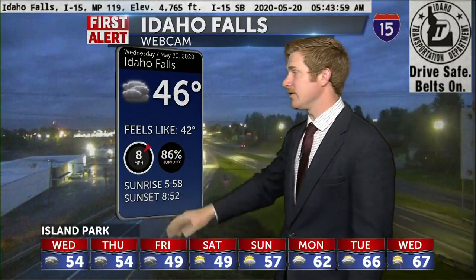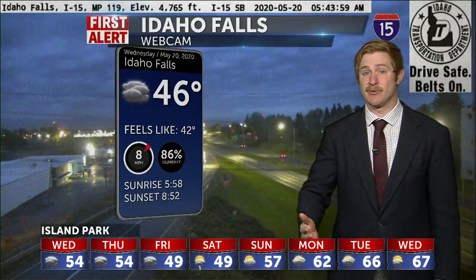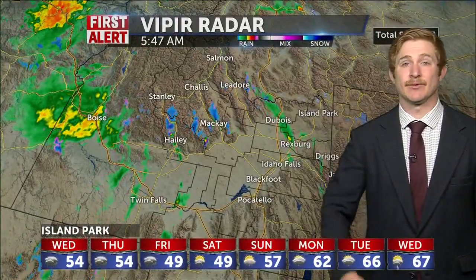46 degrees is your current temperature in Idaho Falls, and we're just seeing single-digit wind speeds all through the Snake River Plain as of right now. But we'll watch for more intense wind speeds — just some breezy conditions — by this afternoon as more storms whip through the area.